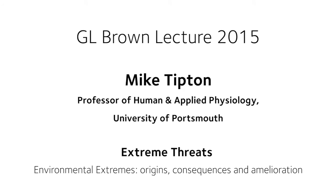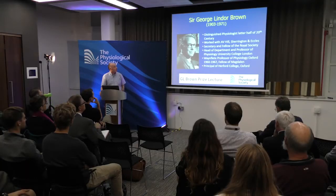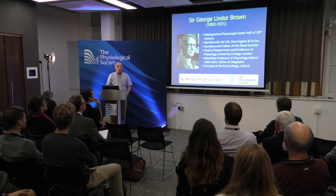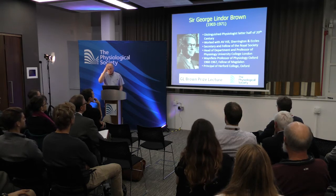Thank you for that introduction. Good afternoon, ladies and gentlemen, and thank you to the Physiological Society for giving me the UK tour of various physiology departments. This lecture is to celebrate the life and work of Sir George Lindor Brown. During the war he was working in very applied work looking at trying to prevent oxygen toxicity in divers, and that combination of mechanistic and applied work very much hits a chord with what we do.